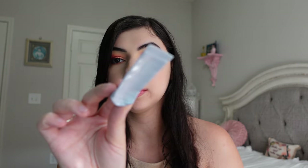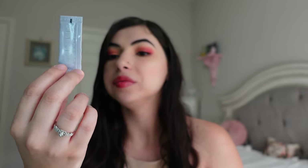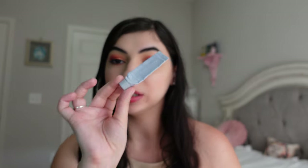I have a little Fenty Beauty sample of the Hydra Visor Invisible Moisturizer with SPF 30. I did really enjoy this — I like that it's a moisturizer with SPF all in one. I don't think I'd purchase this at the moment since I already have sunscreen and moisturizer separately. But I definitely liked it as an all-in-one product.